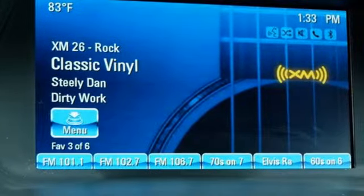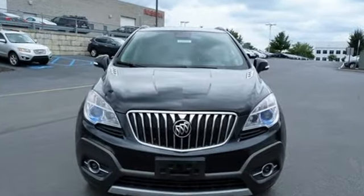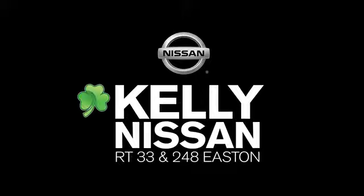This Encore is ready to go at a moment's notice. Swing by today for a test drive. Kelly Nissan — visit us today on Route 248 and 33 in Easton.